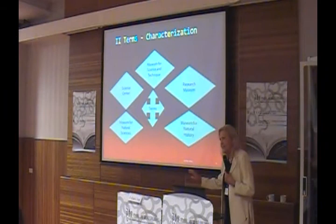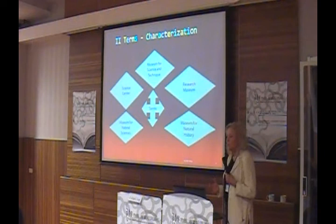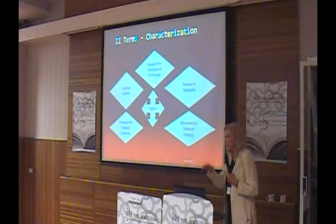Research museums are mostly connected to the university. For example, in Germany we have some research museums — there is the Senckenberg Museum in Frankfurt and a research museum at Humboldt University in Berlin. This is a specific thing: it is more a university museum, but nevertheless open to the public. The research is in the foreground.